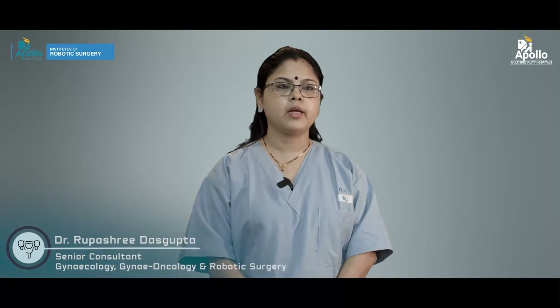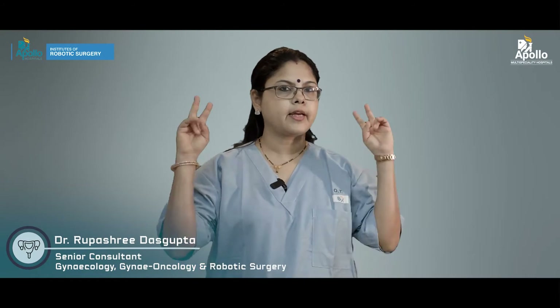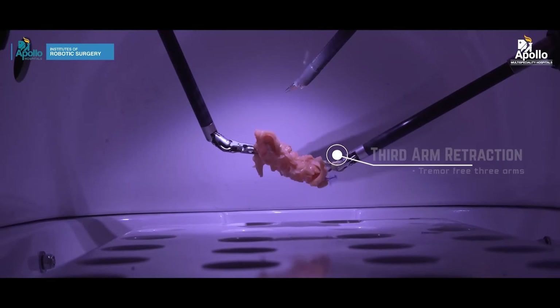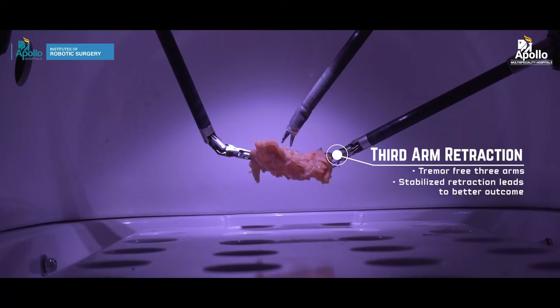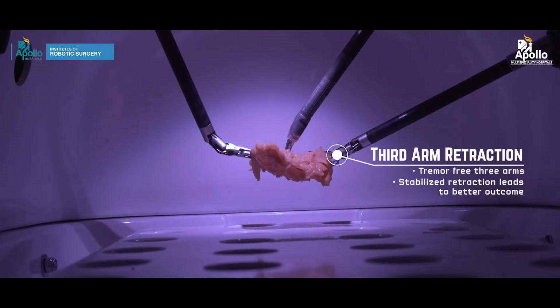The robot provides more arms than I have as a surgeon. With the help of the robot I get an extra arm, which gives an added advantage over laparoscopy — including decreased blood loss, almost nil.